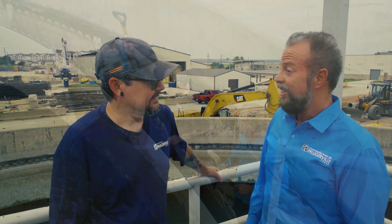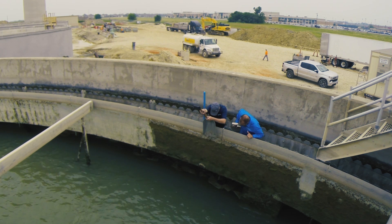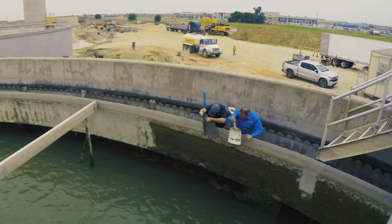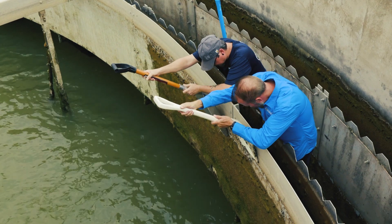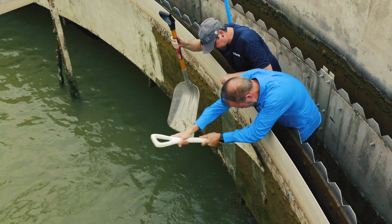That sounds like fun. So what are we going to be doing here? We're going to put our shovels straight up against the wall. Yeah, it's got a fish smell. And then just scrape it straight down. Straight down? Yep. You did much better than I did, that's for sure.